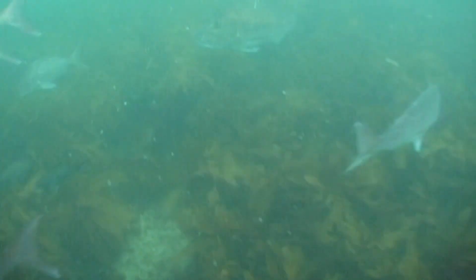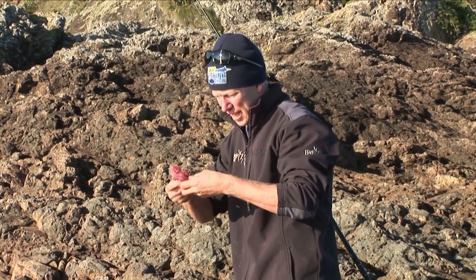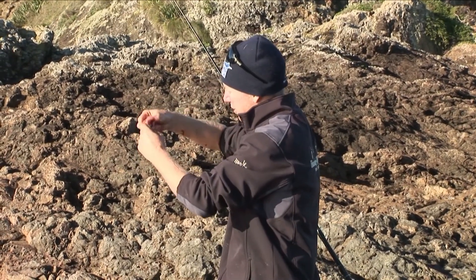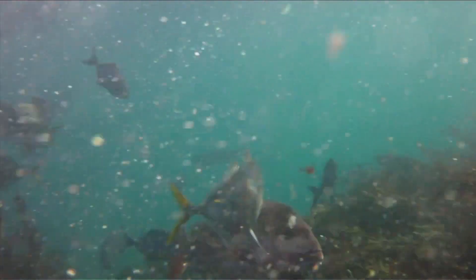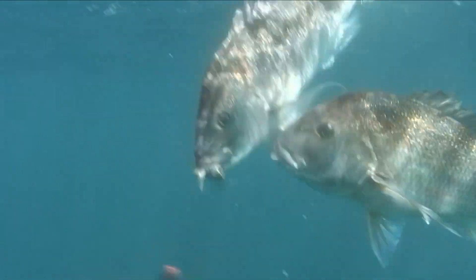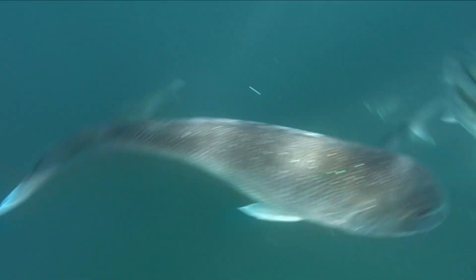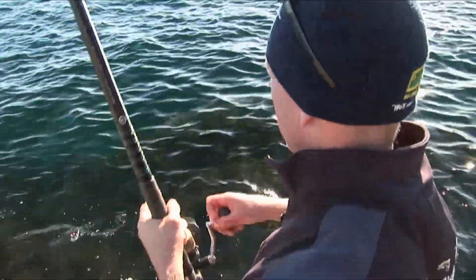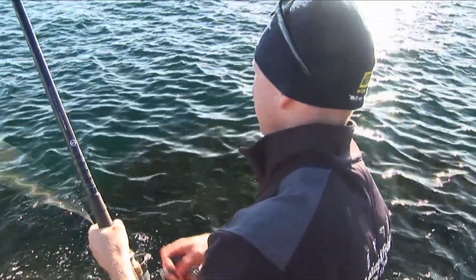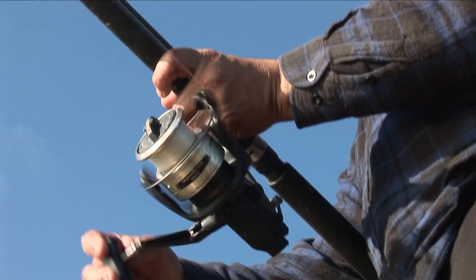I finally succumbed to the urge to put a bait on, and what I've gone for is just a fresh slab of one of the kahawai the guys caught earlier. I've taken the skin off it because when it's fresh like this it's a nice, firm bait. And hopefully that'll entice one of those snapper. Well, not the ideal start — he got my bait.